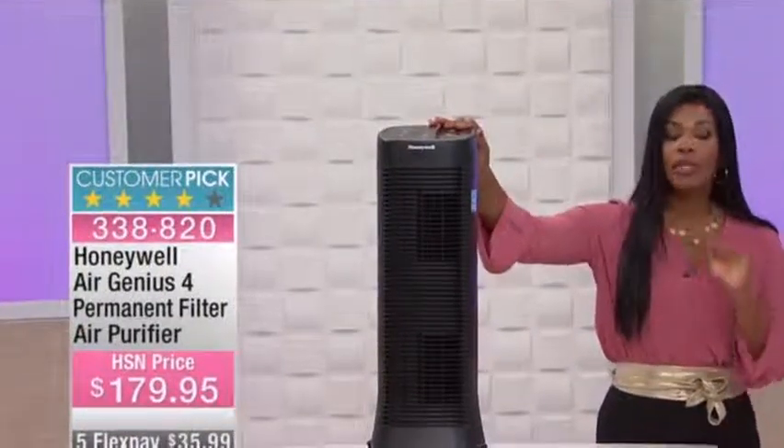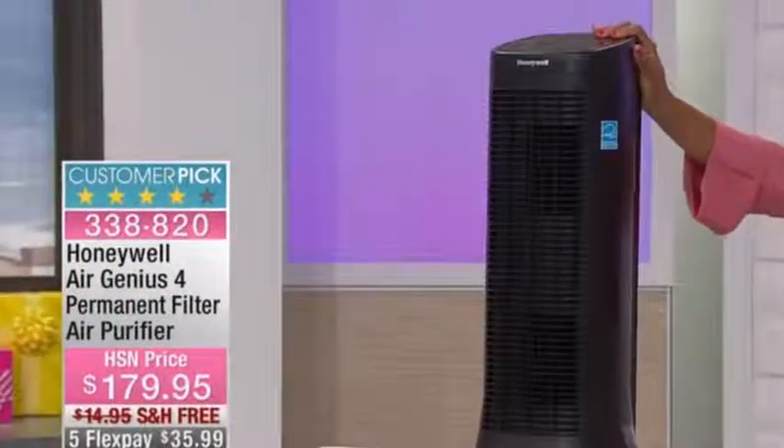It's a customer pick on HSN.com. We have it on free shipping, and we also have it on FlexPay.